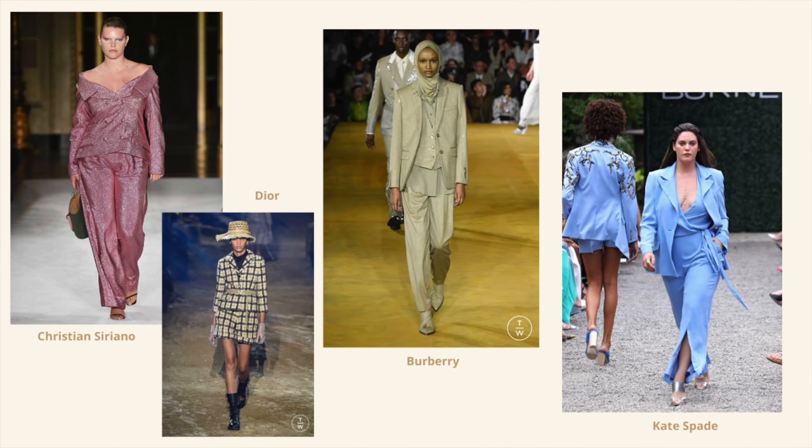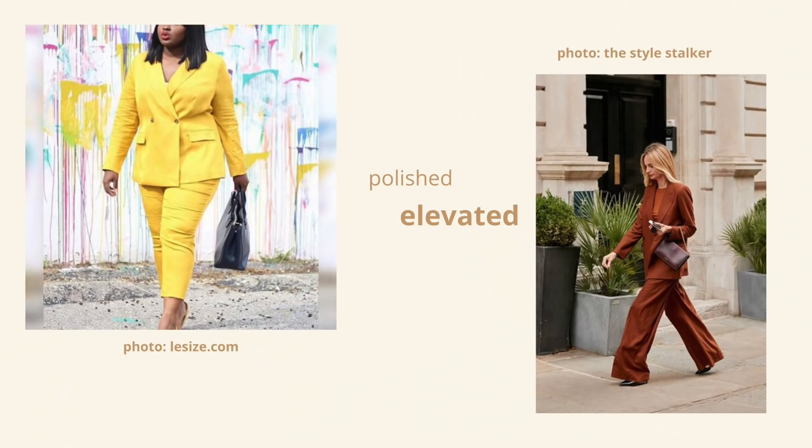One of the first trends I highlighted was the suiting trend, which was really popular over the past few seasons. We saw suiting on very different runways like Joel Sanders, Celine, and Burberry — beautiful tailored suiting in all sorts of different silhouettes, a lot of different colours and patterns. Coming at it from a personal style perspective, suiting is great for people who love that crisp sense of polish and who want to always feel put together.